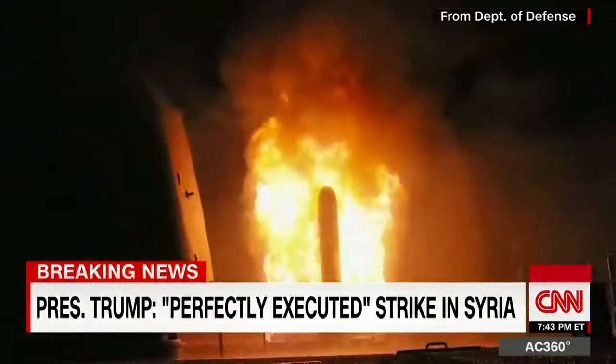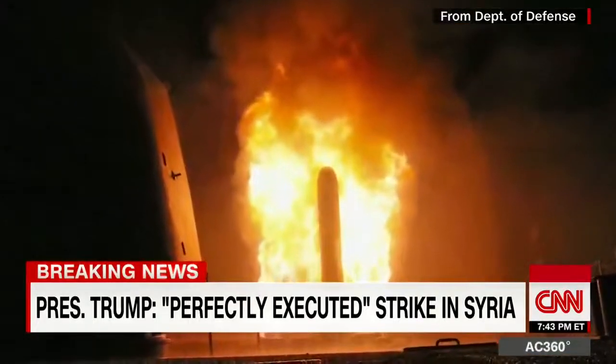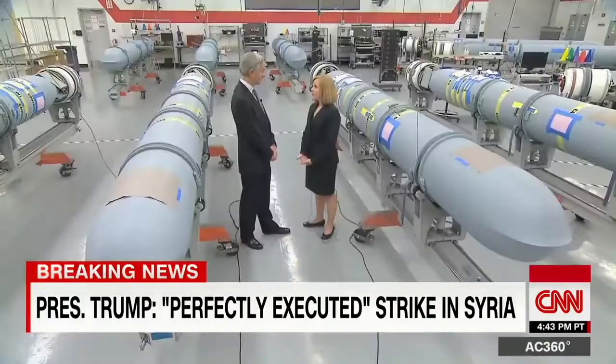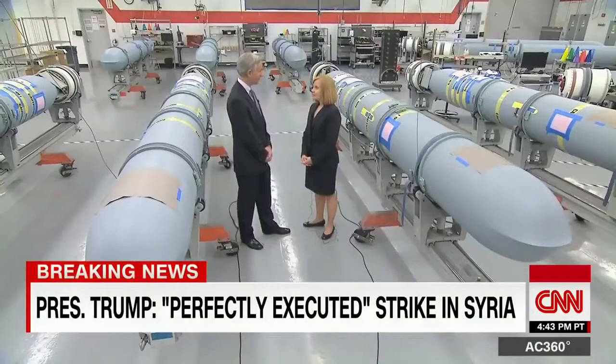The price tag per missile is about 1.1 million dollars. Each Tomahawk weighs about 3,500 pounds, so when 66 of them were fired towards Syria, that was about 231,000 pounds of firepower. People who work here tell us this isn't just a job — it is an honor to be able to work for the men and women in uniform.